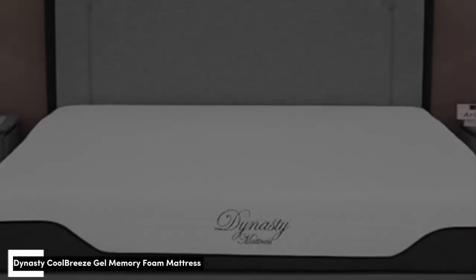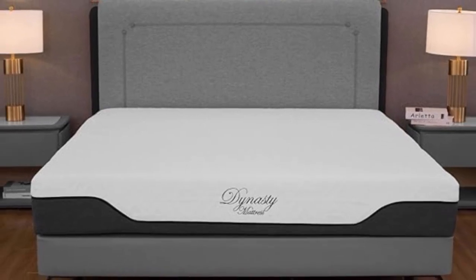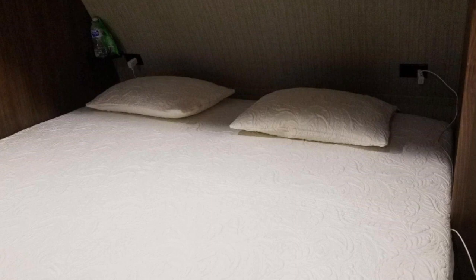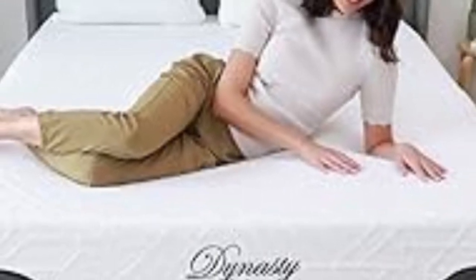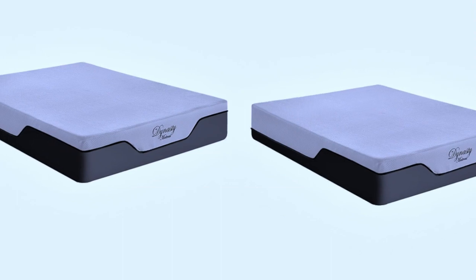Number 2: The Dynasty Cool Breeze Gel Memory Foam is an affordable all-foam model with a balanced medium-firm (6) feel. The result is a mattress that cushions and contours to the body without sacrificing support. A cooling gel infusion also makes it a good option if you normally sleep hot on memory foam beds.